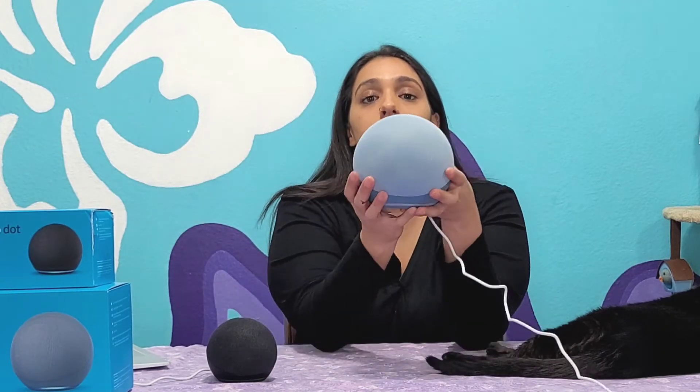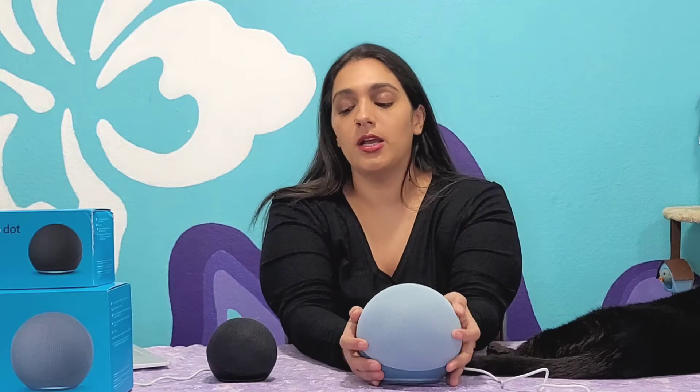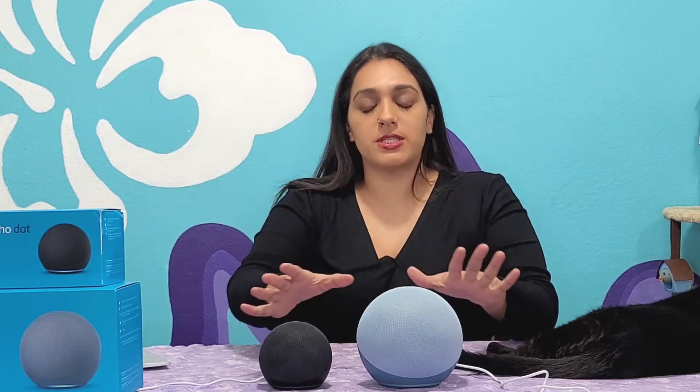Hey, what's up, guys? Welcome back. It's your girl Jazz, and today I am doing a little bit of a comparison video. I know it's not a direct comparison, but just to kind of give you an idea of the new Alexa Echoes that are out — we have the full-size Echo, which is this beauty right here, as well as the Echo Dot. And these are both the fourth generation, the newest editions that have been put out, I believe it was in October.